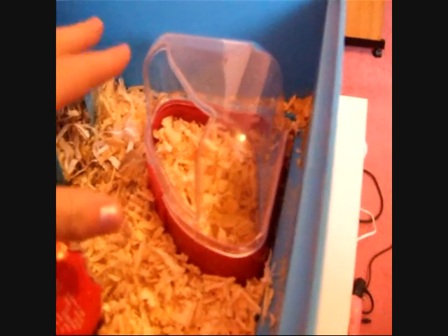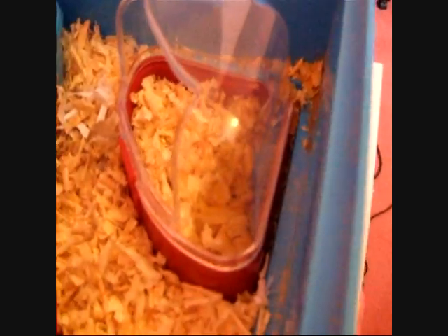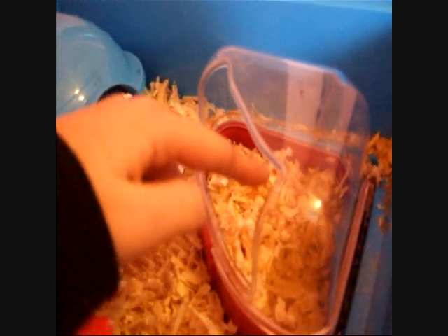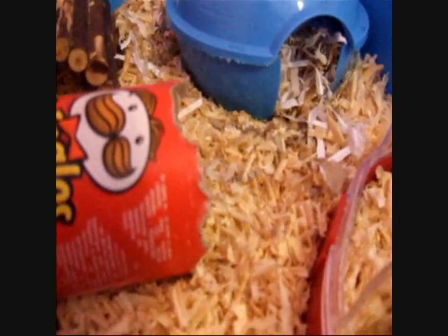And then here is the hamster potty that I bought the other day — it was only £2 or something, so it's really cheap. He comes out of his bed, comes in here, pees or poos or whatever, and then goes back in. As you can see he's using it — all that pee! It keeps the smell down because I change this every day. He actually doesn't poo at all on his bed, so I don't have to change it out that much.